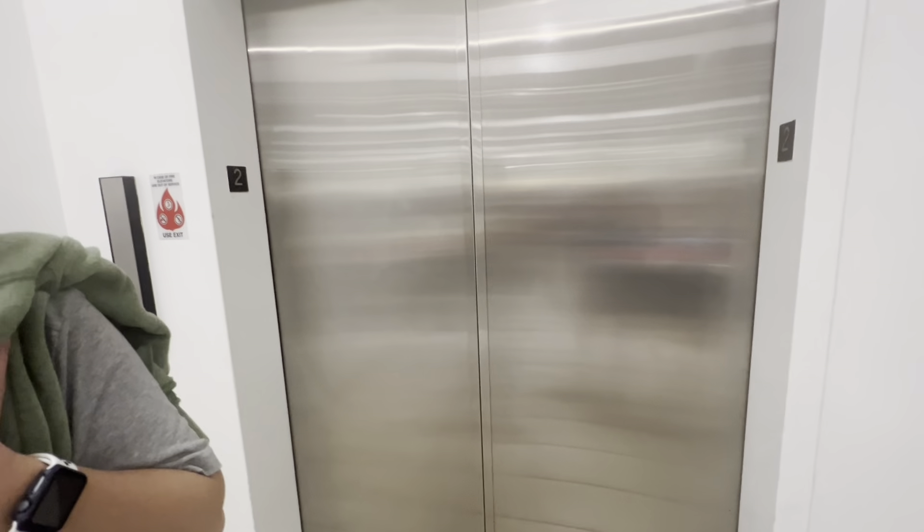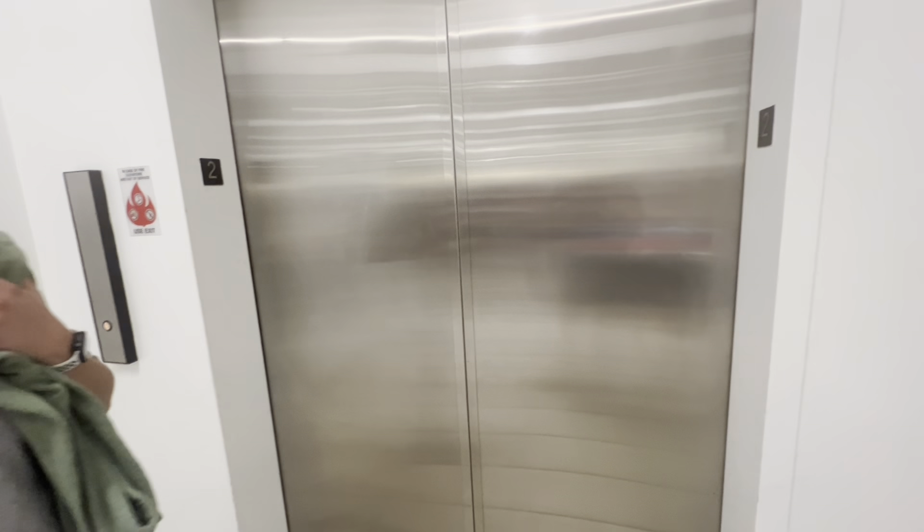Hold on — that sounded broken. Just let me see the click. Yep, this is a Montgomery modded by Innovation.